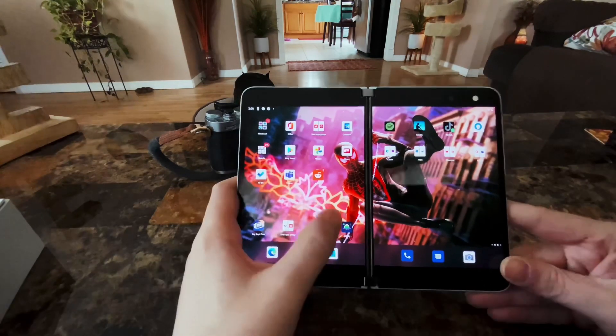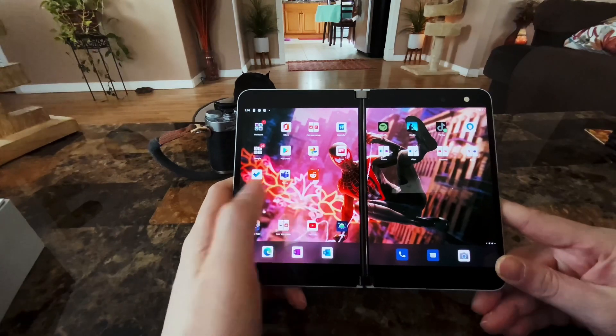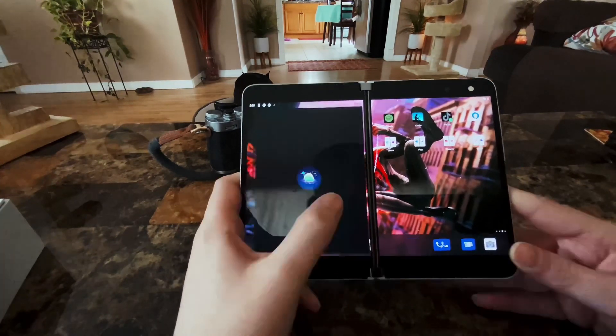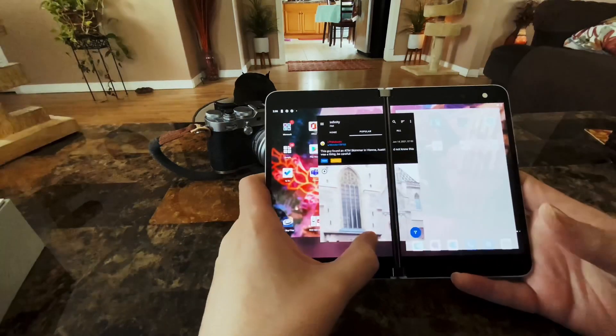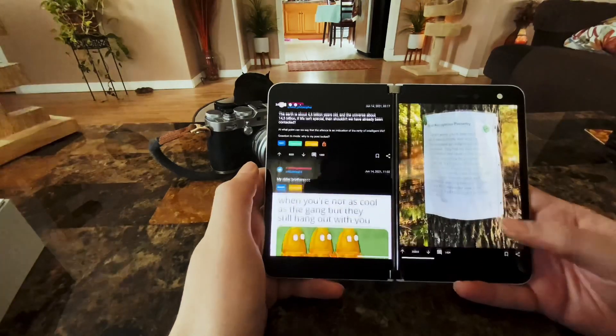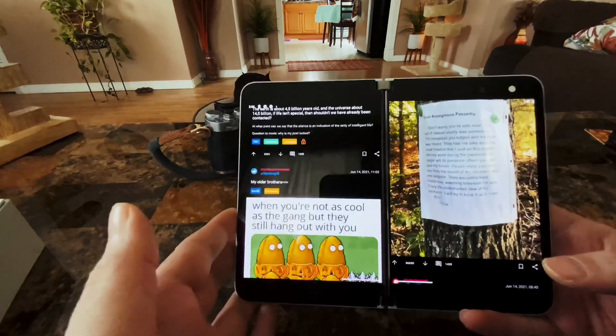Today I want to share a Reddit client with you guys. If you're into Reddit like I am — I'm pretty sure you are since I always post here and usually get great feedback on the device — I want to show you so you can check it out. It's called Infinity App, and what makes it awesome is it takes full advantage of the Surface Duo's dual displays.